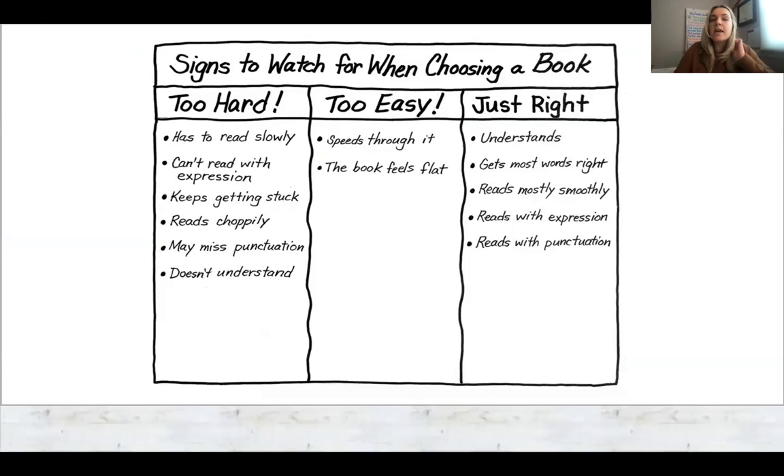On this chart you will see signs to watch for when choosing a book. It is important for children to know when a book is just right for them. Teachers typically encourage students to have a variety of books in their bags — books that are just fit for their level, maybe one or two challenge books, and also a couple look books. Younger students typically have more books in their bag. As students get older, the books they choose tend to be longer and more challenging, so they might not have as many.